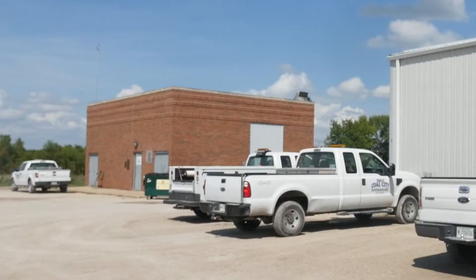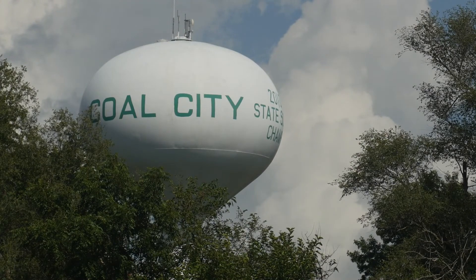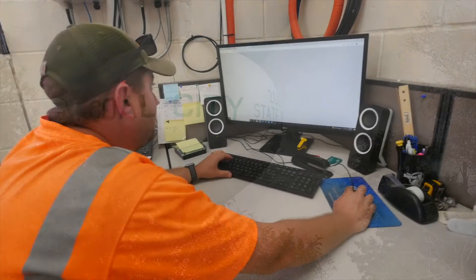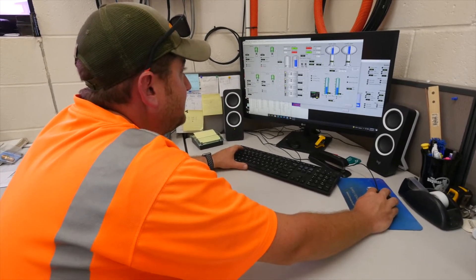Then they wouldn't have to treat for radium. But in the meantime, they've got to continue to have good quality drinking water by using their ion exchange. We were brought into some of these communities initially for technical assistance, and then we get into how they're managing their system and how they're financially managing their system as well.